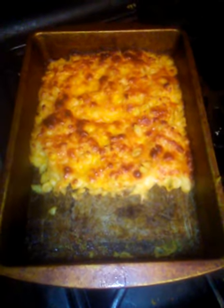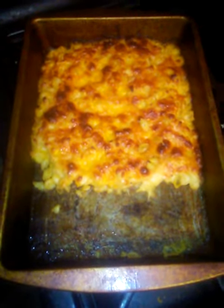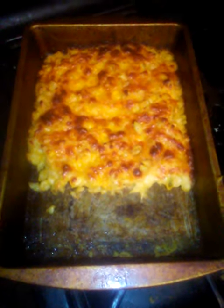Hello everyone, this is the Explorer Channel. This is tonight's dinner — it is Shell's Macaroni and Cheese.